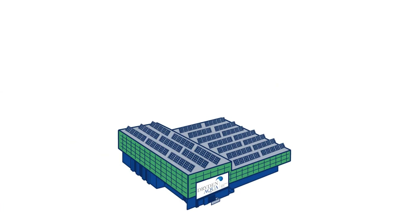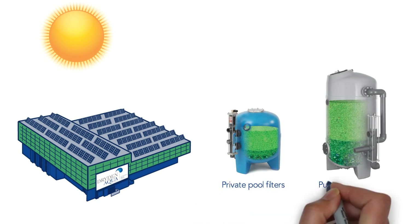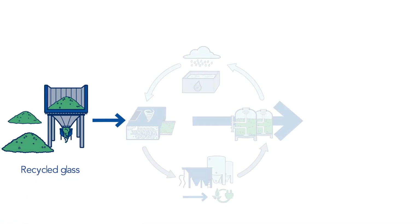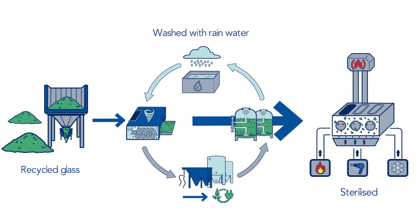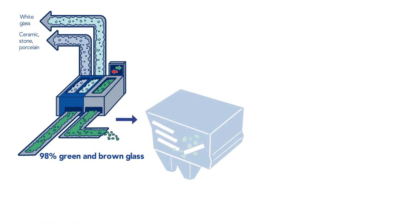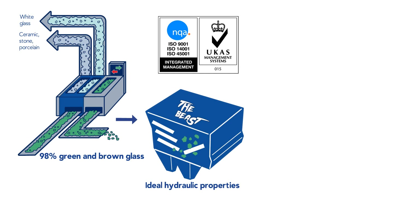Manufactured in ultra-sophisticated factories in Switzerland and Scotland, fully powered by solar energy, AFM is a highly engineered, activated filter media made from green and brown recycled glass that replaces sand in all types of sand filters. The glass is intensively washed using 100% rainwater before being sterilized to become the purest glass on the market. It is then automatically color sorted to remove the white and clear glass, then reduced to a precise particle size and shape with no sharp edges that can injure you or damage your filter.